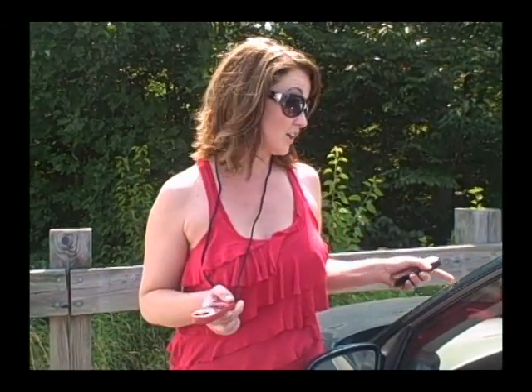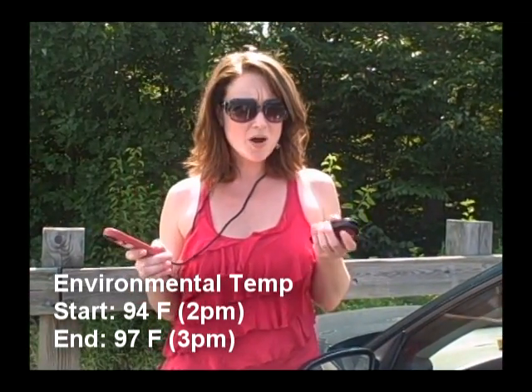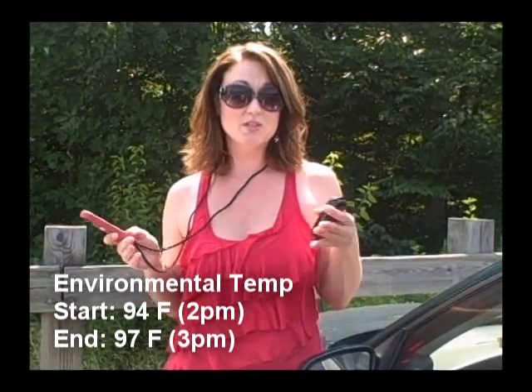So it's been 60 minutes. We're now going to check what the temperature reads on the Kestrel 4500 that we put in the car. Outside right now it's reading 97 degrees Fahrenheit, so it did go up a little bit outside from what it was when we first put the Kestrel in. Let's check it out.